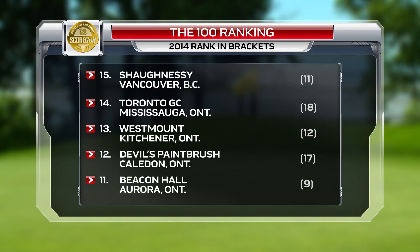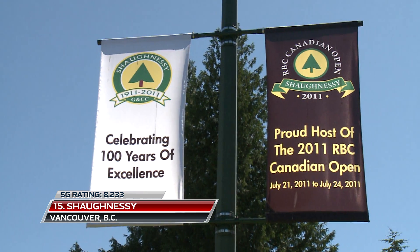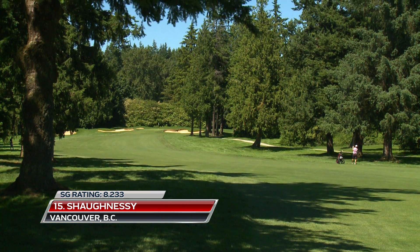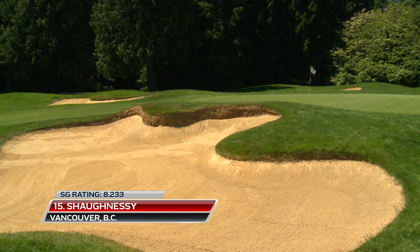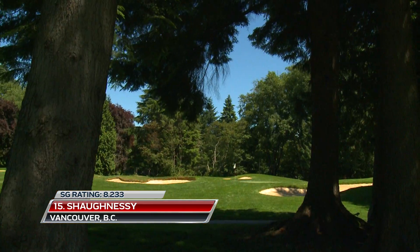It's not surprising that when the 2011 RBC Canadian Open was played at Vancouver's Shaughnessy Golf and Country Club, PGA Tour players ranked it as their favorite of that season. On this list, the A.V. McCann creation along the Fraser River, marked by mature trees and tiny greens, is number 15.